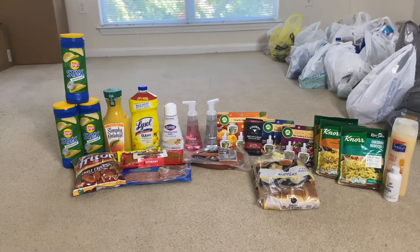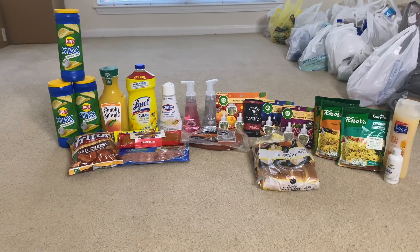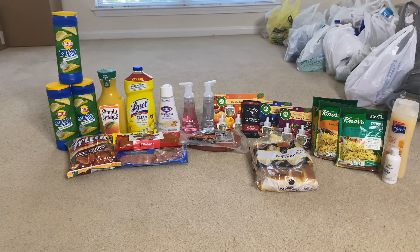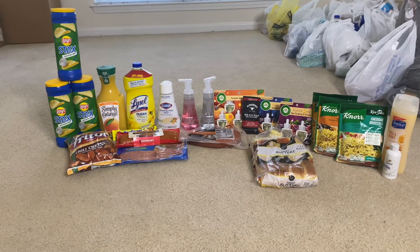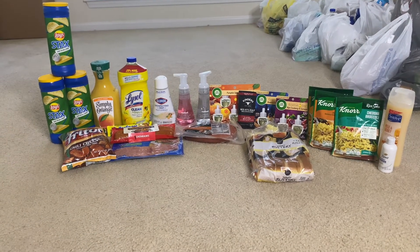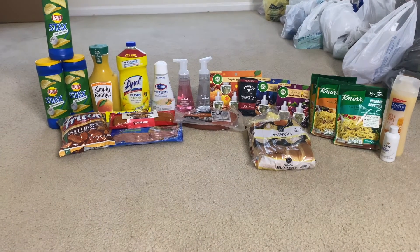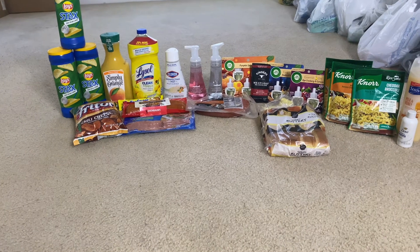Alright, let's start the breakdown. First is the Simply OJ juice at $3.98. I got back 45 cents from Ibotta, and I also did a survey for the Simply OJ so I'll be getting back 50 cents from Brand Club, making the final cost just $3.03. Next, the Fritos corn chips were $3.98 and I got back a dollar, making it $2.98.